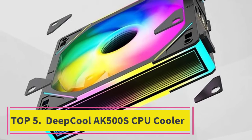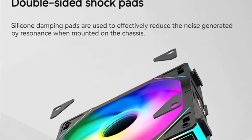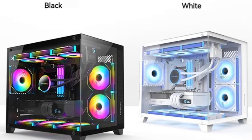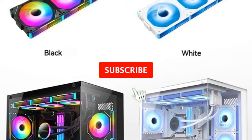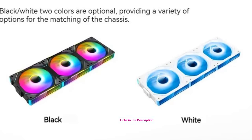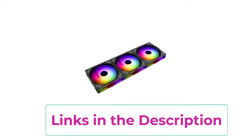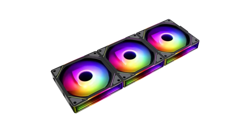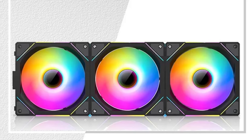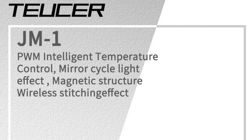Top four: Tusser JM1 PC cooling case fan. The Tusser JM1 is a premium ARGB fan designed for users seeking both high-performance cooling and stunning aesthetics. The fan features an ARGB mirror cycle light effect, creating a mesmerizing visual that enhances any PC build. Its wireless syncing capability allows seamless syncing of multiple fans for synchronized lighting effects, providing a clean, cable-free look inside your case. This fan is ideal for CPU water cooling setups, particularly in a 360mm radiator configuration. With PWM support, the Tusser JM1 adjusts fan speeds based on system temperature, ensuring efficient cooling while minimizing noise.